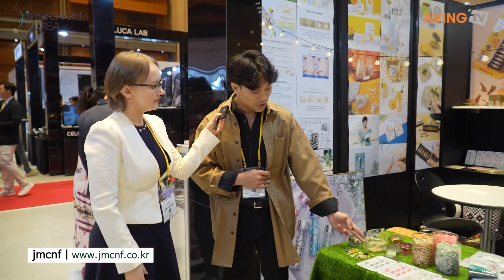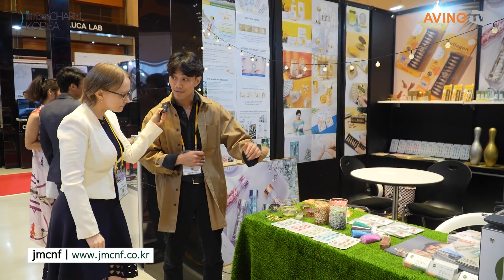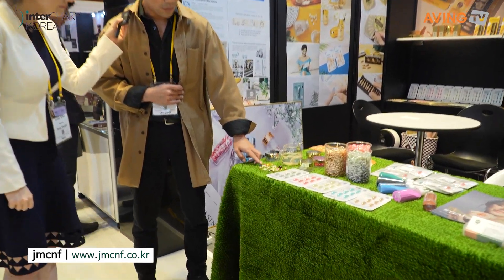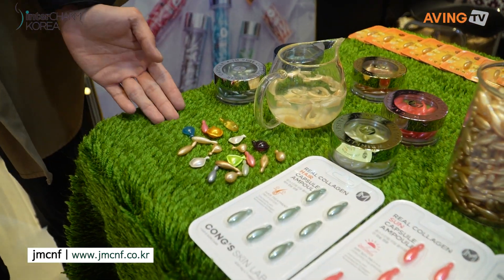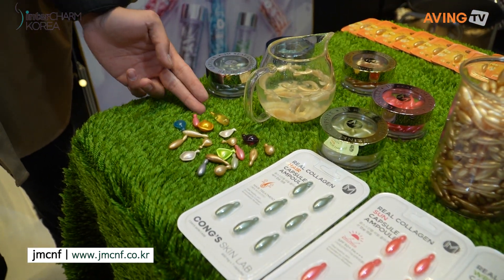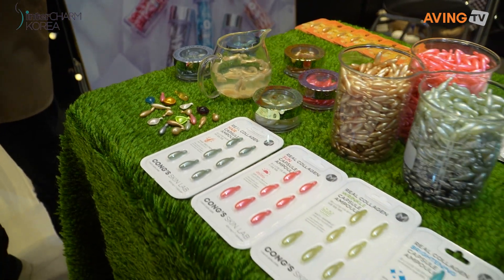It can disappear in just water in just about a few minutes. These are the main ingredients that we can always suggest people, and we can customize in any shapes, any color, any size, and any types of packaging as well.